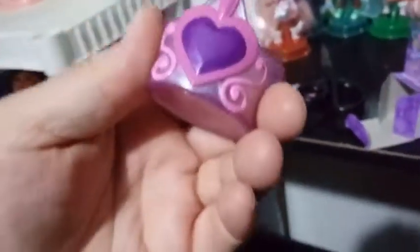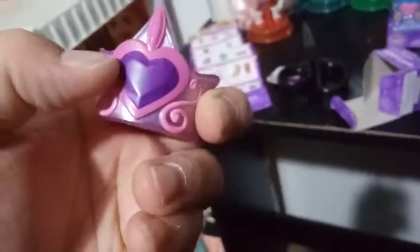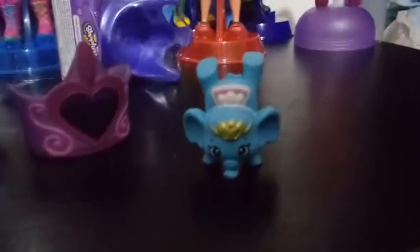Our next one has a transparent purple or lavender color with a pink heart, pink swirlies, and another pink diamond on the top, and a pearlescent purple on the front. That's a cool one — a completely different design. Let's check out what we have inside. Oh my goodness, I think it's one of the elephants — it is! This is Tiny Trunks, and Tiny Trunks is — well, they're royals — and look how cute that is!